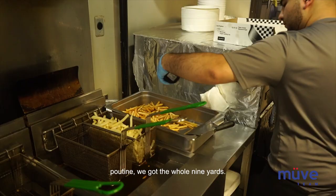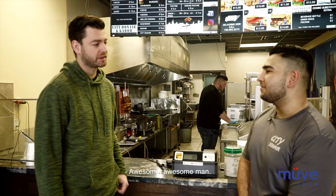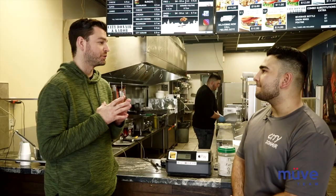It's been going well. I see you had a ton of stuff on the menu. Oh yeah, we got Donairs, burgers, wings, poutine — we got the whole nine yards. Awesome. Well, this show is all about the food. Let's go to the kitchen and check out what's cooking. Sounds good, let's go.